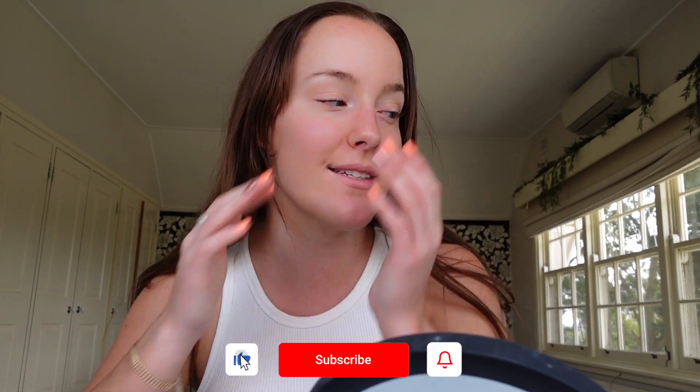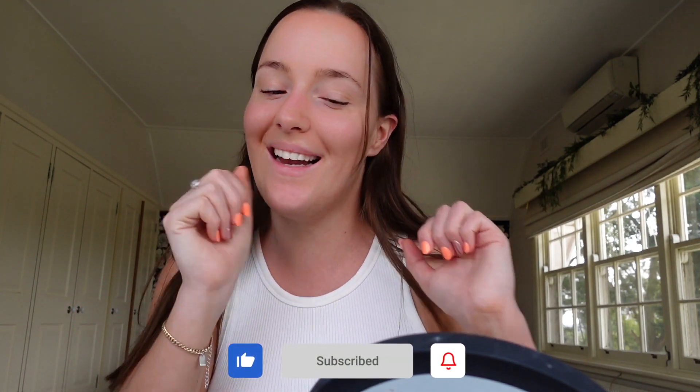Hi guys, welcome or welcome back to my channel! For today's video I'm so excited - I'm filming a get ready with me. I have my birthday event today which I'm so excited for. I've just put on some tan, I'm feeling good and I'm ready to go. Don't forget to like and subscribe and let's get into it!